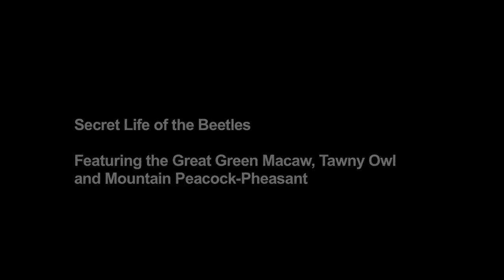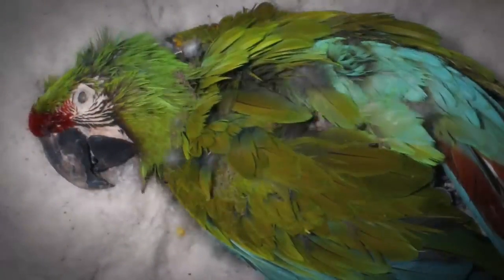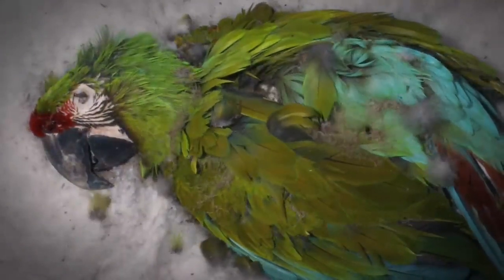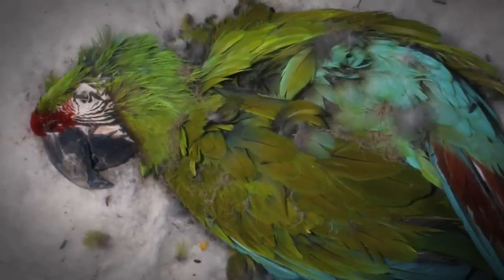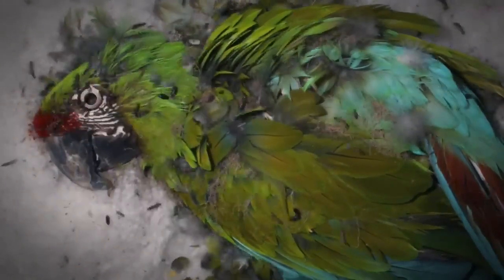The text fades out and into a time-lapsed image of a great green macaw carcass infested with flesh-eating beetles. The feathers shake from the movement of the beetles, and the macaw's plumage grows thinner as the beetles crawl over and through its body. The structure around the macaw's eye socket weakens until the eyeball falls inward into the skull and ultimately disappears.